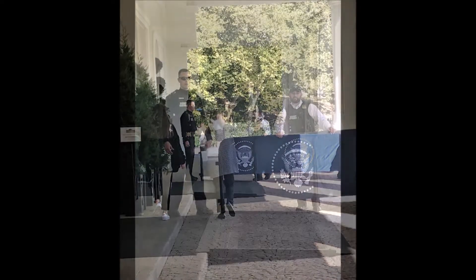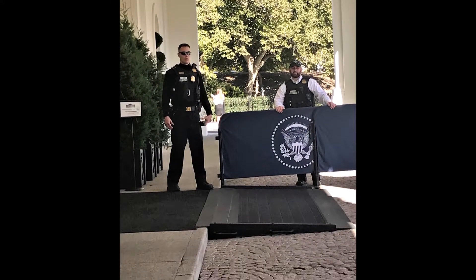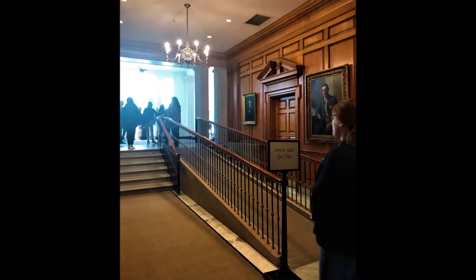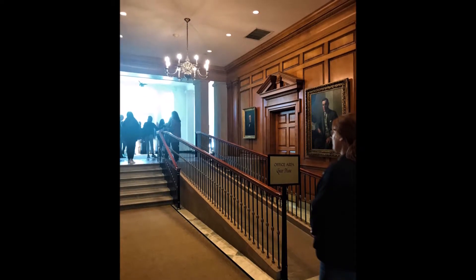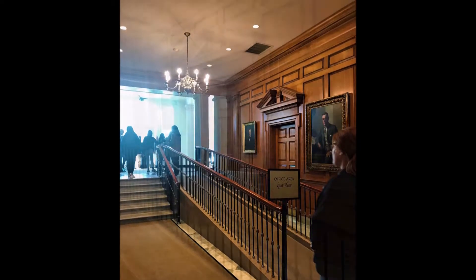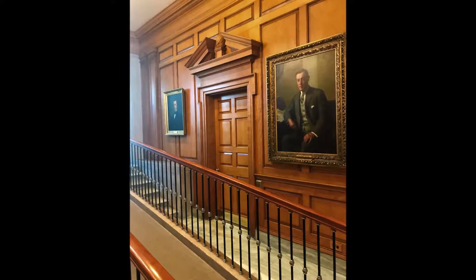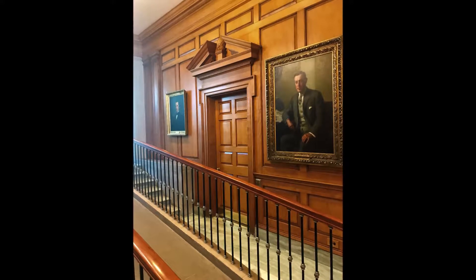The tour is of the East Wing. The current East Wing lobby was constructed in 1942. The colonnade that connects the East Wing to the ground floor of the White House was actually an addition built by Theodore Roosevelt in 1902. Here you can see a painting of Andrew Johnson, who was the president after Abraham Lincoln's assassination in 1865 and served until 1869.